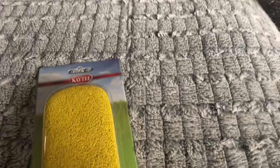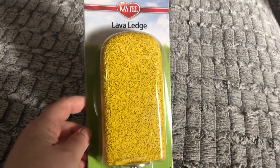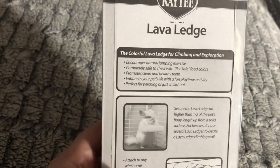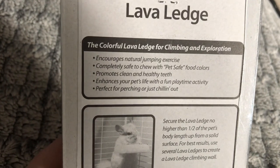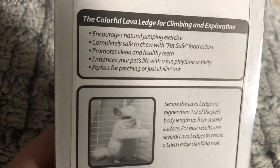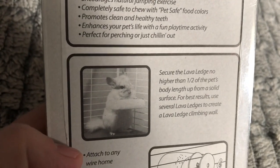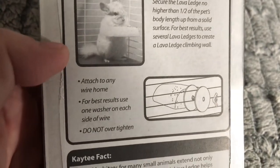I decided I would get this — it's from KT, it's a Lava Ledge. It's the only color they had. But if you read the back, it makes it very clear that it is for climbing and exploring. It's completely safe, it promotes clean and healthy teeth, it enhances your pet's life, and it's perfect for perching or chilling out. It attaches to any wire home — use only one washer on each side.